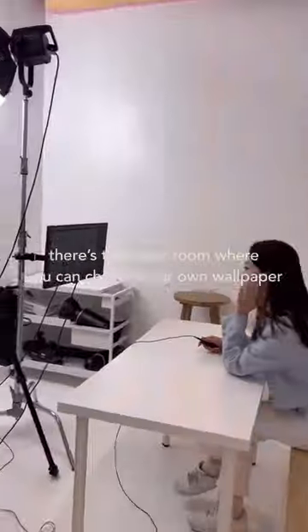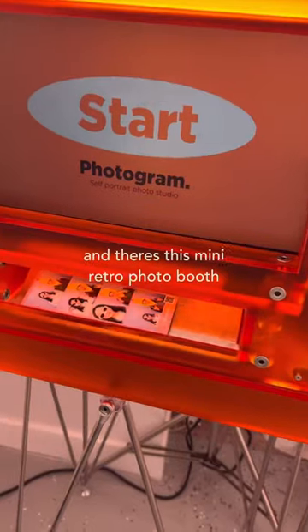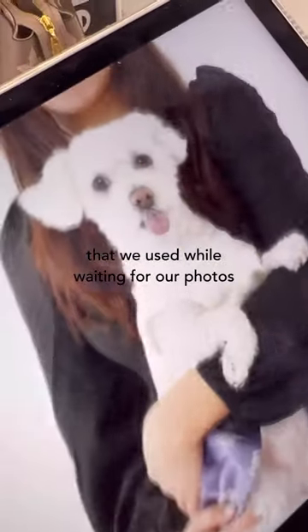So cute. There's this color room where you can choose your own wallpaper — this is perfect for business portraits. And there's this mini retro photo booth that we used while we were waiting for our photos.